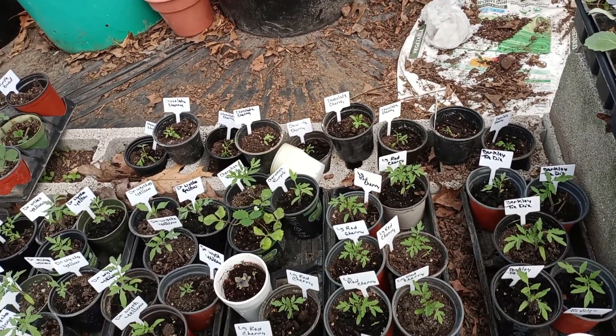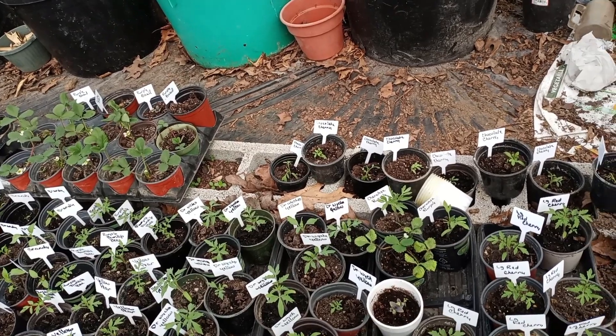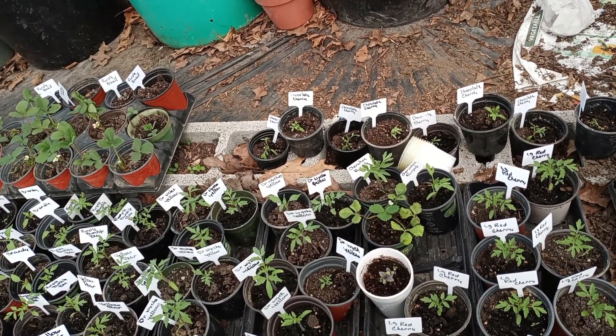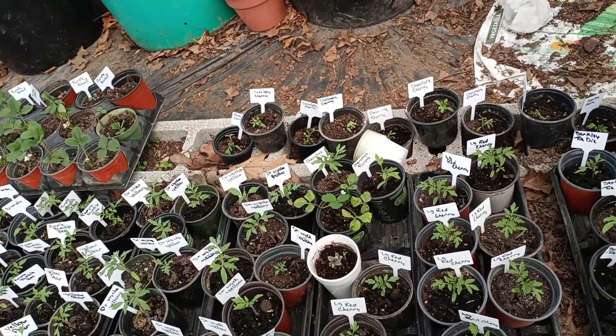I have decided that out of all the varieties I have — which are 21 different varieties — I'm going to keep two of each. I'm growing 21 varieties this year.